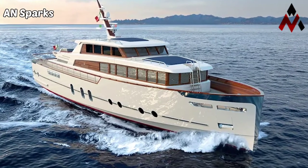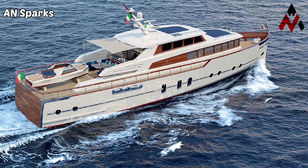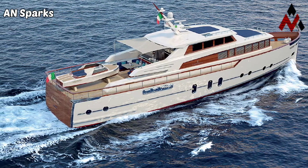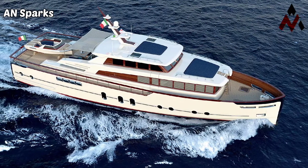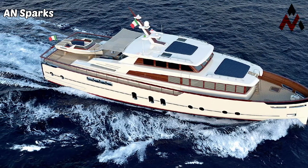Hi, hello, welcome guys. I am Arvind from Ainsbox. In this video, we will see about the first Codecasa Gentleman. The Italian yard Codecasa has announced the sale of its in-build 24-meter project named the Gentleman's yacht.